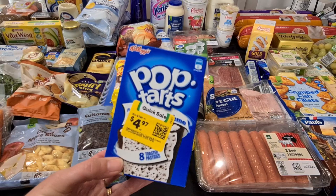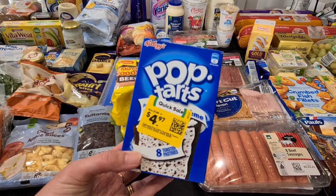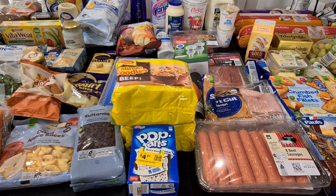Now the Pop-Tarts — these were the frosted cookies and cream. They were on clearance from $7 down to $4.97. Kale wanted to try them, and I thought well, they're on clearance, on special — give them a go, see if you like them. So we did get those.